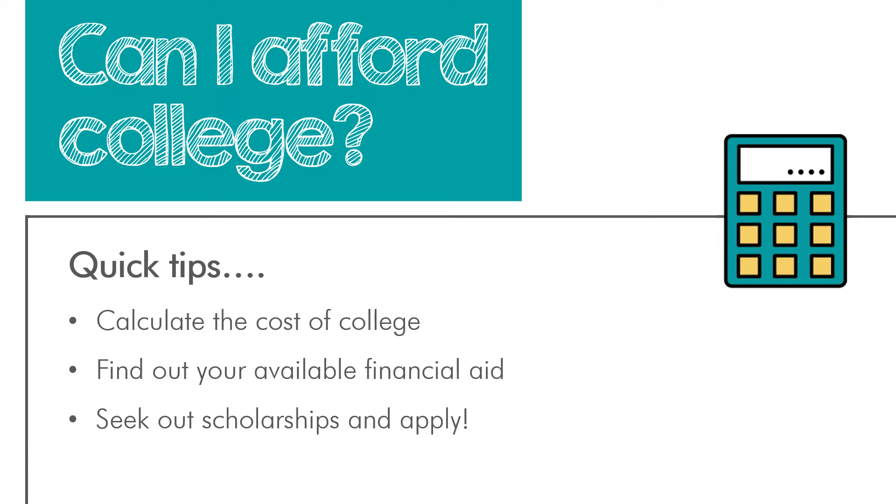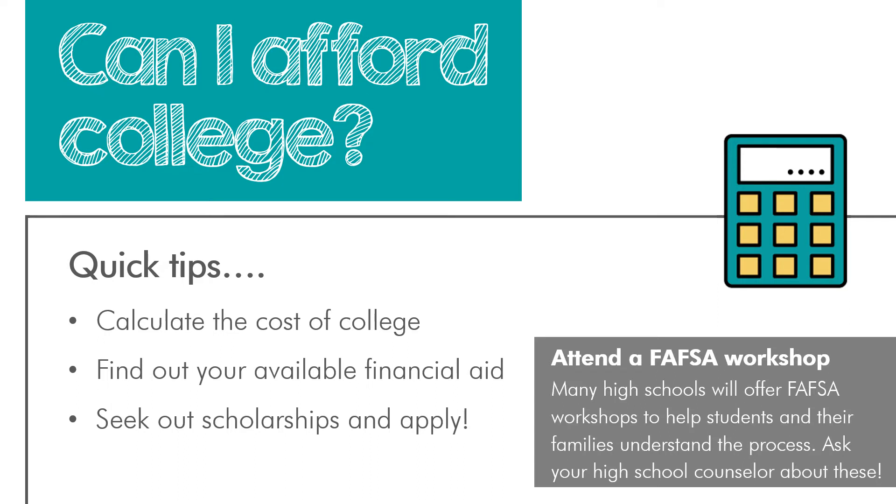Lastly, make a plan to seek out scholarships. These are financial awards that do not need to be repaid. There are scholarships for almost everyone — they might be based on merit, financial need, or an identity you hold, such as an athletic or religious affiliation. We've shared several resources on our website where you can search for scholarships both in Utah and nationwide. Many high schools also offer FAFSA workshops to help students and their families understand that process. Ask your high school counselor if there's a FAFSA workshop coming up that you can attend.